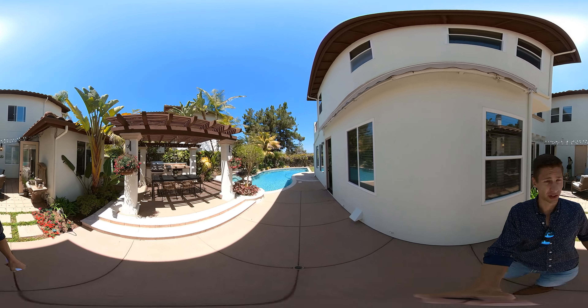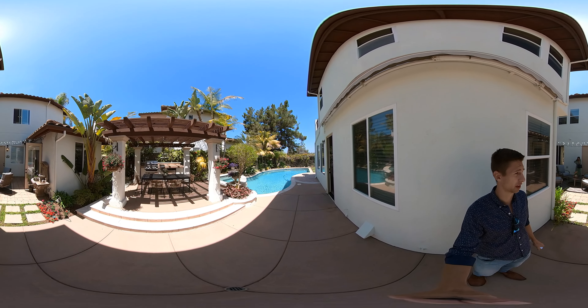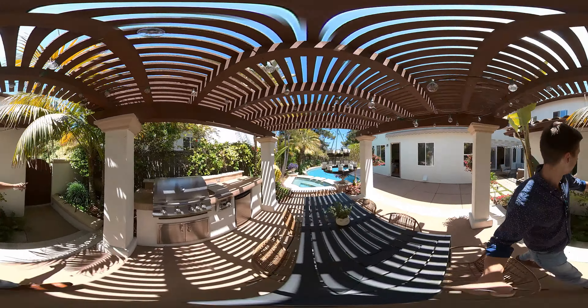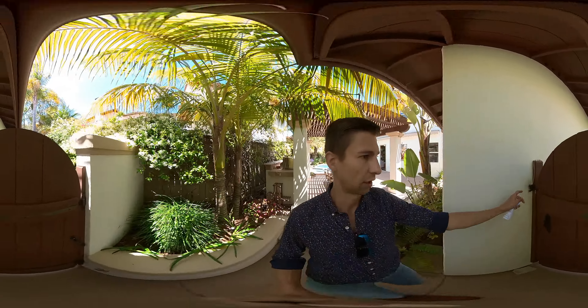Really nice outdoor area — a covered patio with grilling setup and nice lights. It looks like we have side access where all the pool equipment is, which is kind of nice — it's all tucked away out of sight.